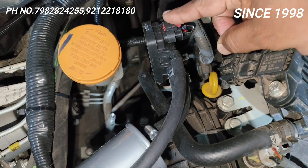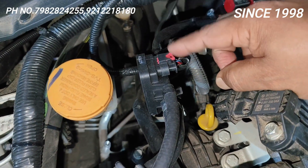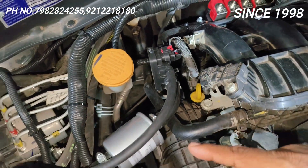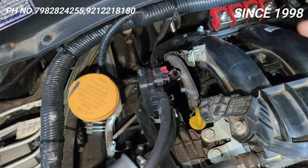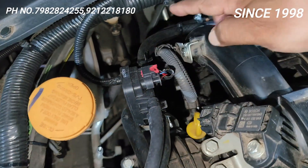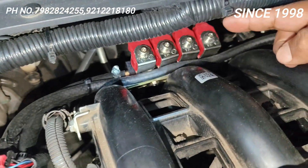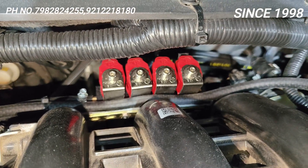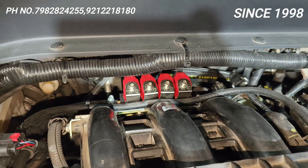Yeh manifold absolute sensor hai — yeh engine ka air mass flow ratio lekar ECM ko signal dega, usi hisaab se yeh gas release hogi aur air aur gas ki proper mixing hogi. Tab gas aayega injectors mein, aur phir yahan se gas finally engine mein pump hoga. Yahan se saara khel CNG kit ka.